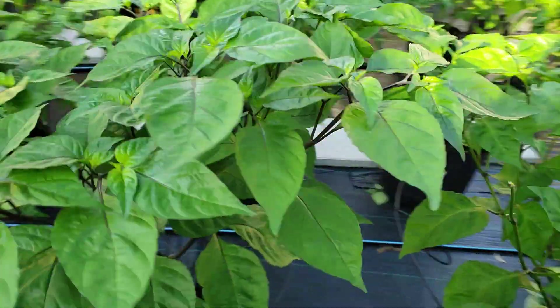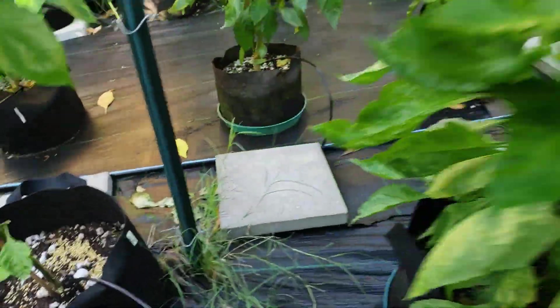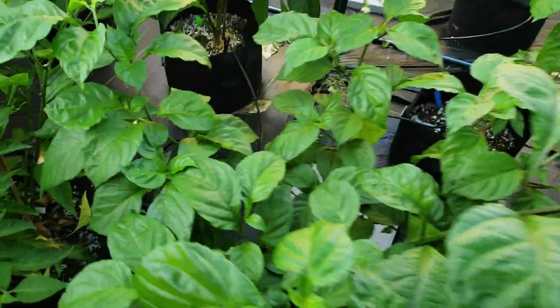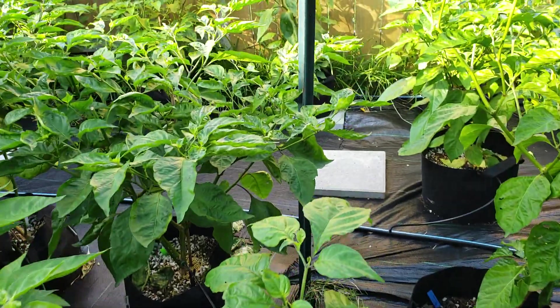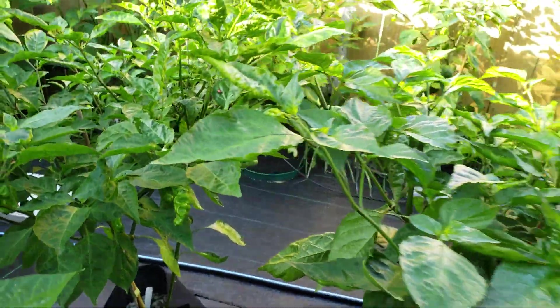Some more stuff here — I really need to familiarize myself with a lot of these. Some more pods starting there. There's more Primos, more Komodo Dragons — those are the BBMs. Picked a bunch of those yesterday. Some J Red Ghost Scorpion.